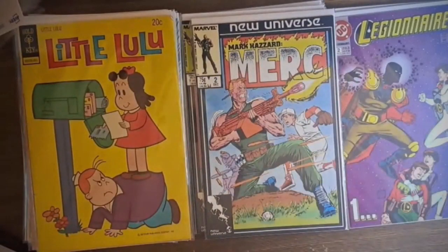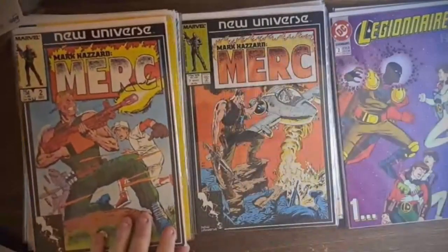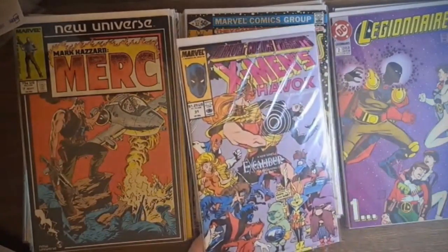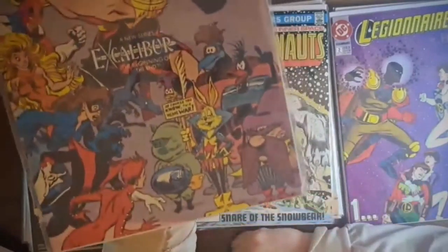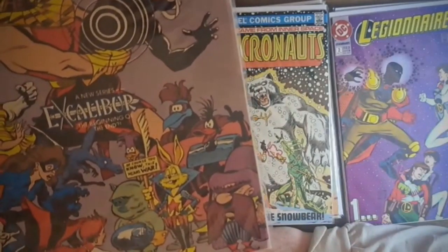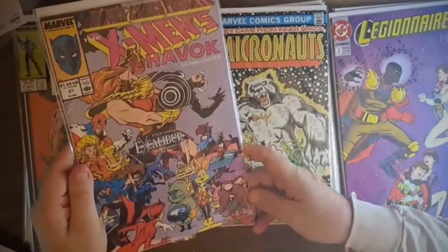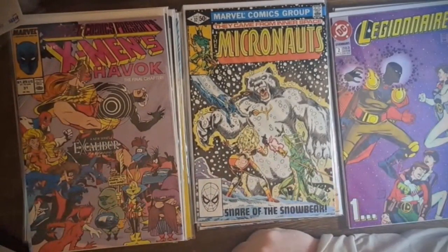Mark Hazard Merc number two from 1986, another New Universe title - I'm slowly putting those together. Here's number seven as well. And Marvel Comics Presents number 31 from 1989, in pretty good shape. This one caught my eye because of the Looney Tunes characters in the corner - a version of Bugs Bunny, Yosemite Sam, Daffy Duck, Foghorn Leghorn, Roadrunner, and the green guy is probably Porky Pig. They apparently come across these in the multiverse or something, so that should be fun.